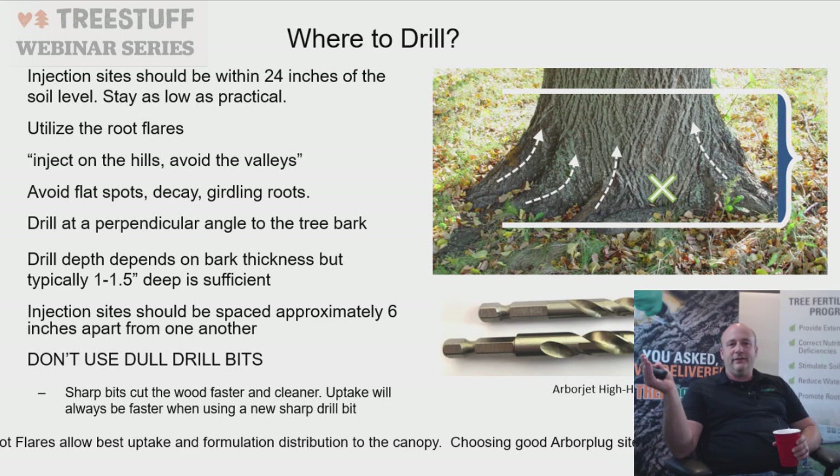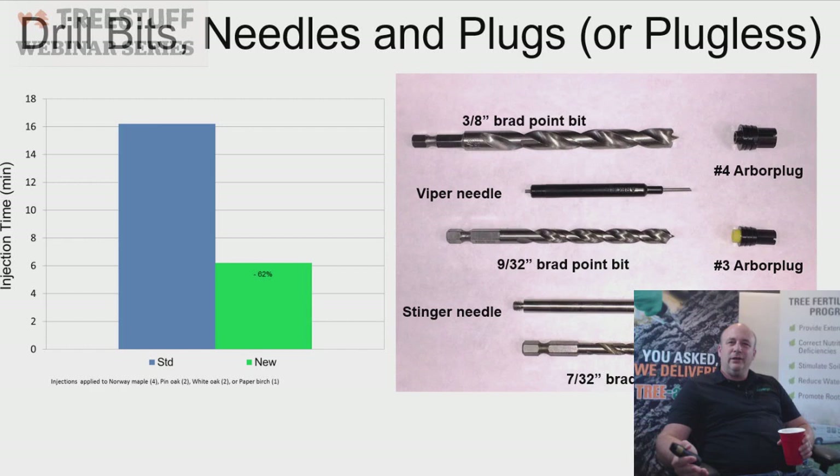Regarding drill bits and needles — go plugless or use plugs? Our data shows 60–62% faster uptake with our drill bits. The number 4 plug is a three-eighths brad point, the number 3 is 9/32nds, and the stinger needle is 7/32nds. The Arbor Plug is a one-way gate valve: it keeps material in the tree, keeps pests and disease out, and most importantly the tree compartmentalizes faster over it — in the Mid-Atlantic we see compartmentalization in eight to ten months.